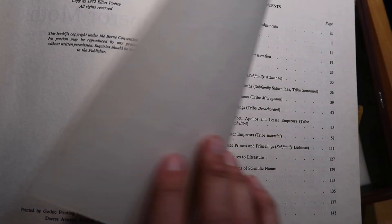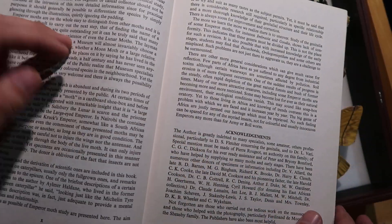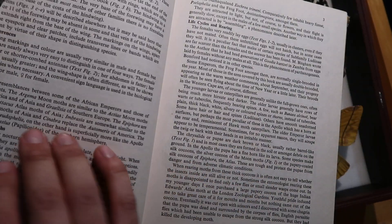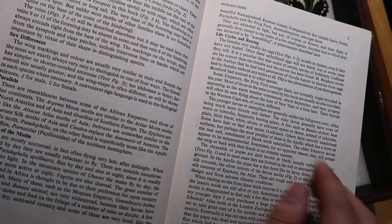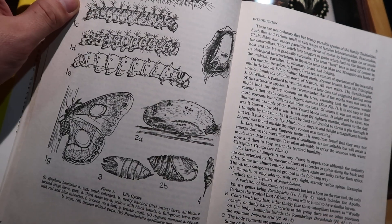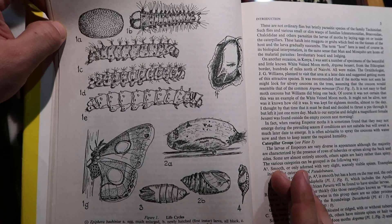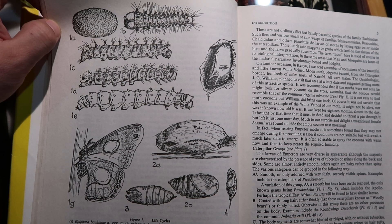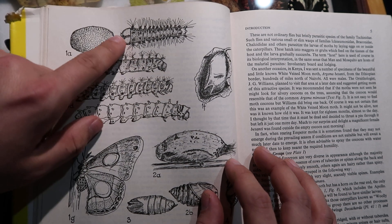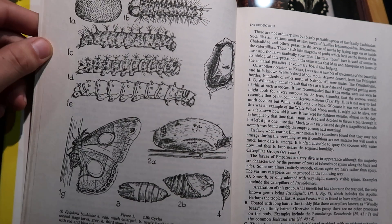Especially if you're talking about taxonomy — probably most of the taxonomical information is outdated. Here we start with the general information and acknowledgements, for example the sex differences, habits of moths, life cycles, and rearing. It's talking about the general biology and morphology of silk moths. Here we see a schematic drawing of the life cycle of Epiphora Bauhiniae, which is a very common species found in Africa. These drawings look pretty nice, especially the drawing of the first instar larvae — it looks pretty great and realistic.